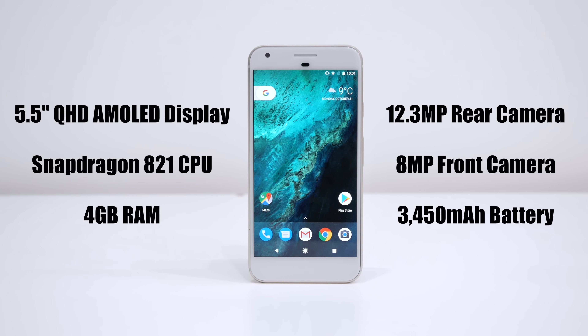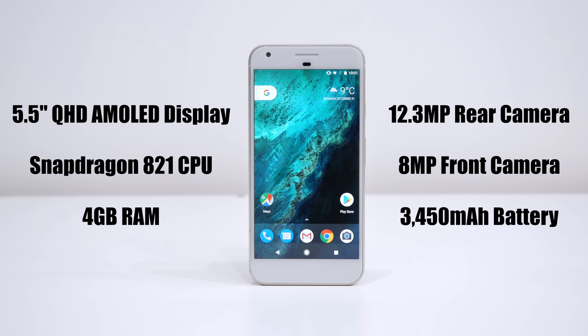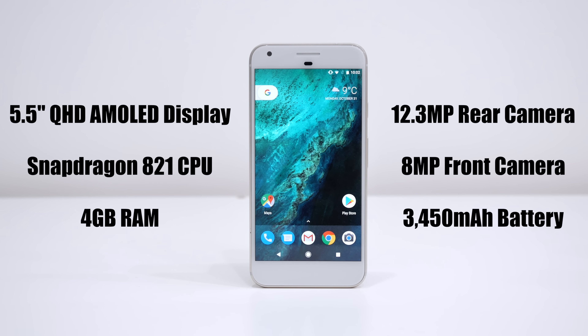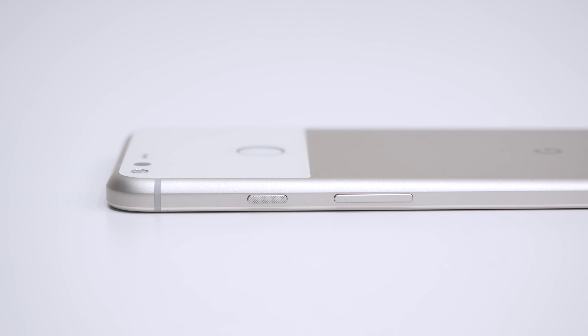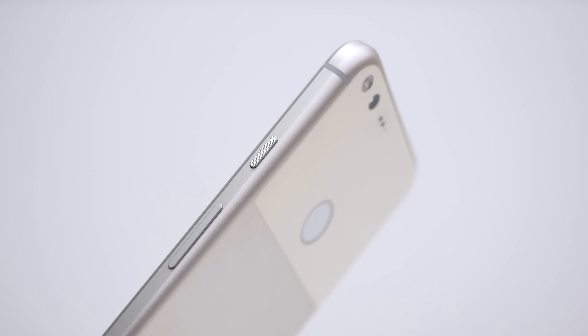Starting off with the specs, the device is equipped with a Snapdragon 821 processor, 4 gigs of RAM, a 12.3 megapixel rear camera and an 8 megapixel front camera, and the options of 32 gig or 128 gig of storage. The Pixel XL has a 5.5 inch Quad HD AMOLED panel and a 3,450 mAh battery.